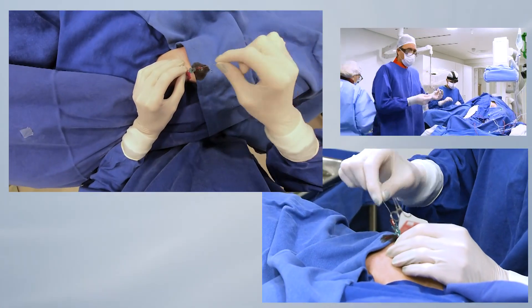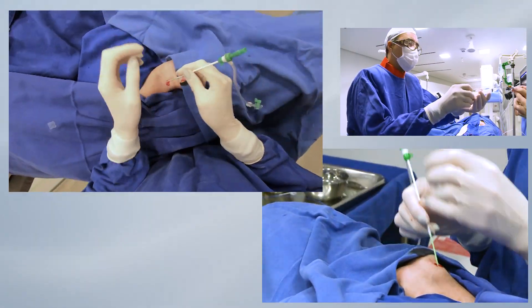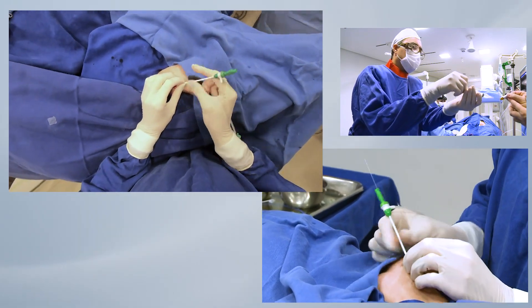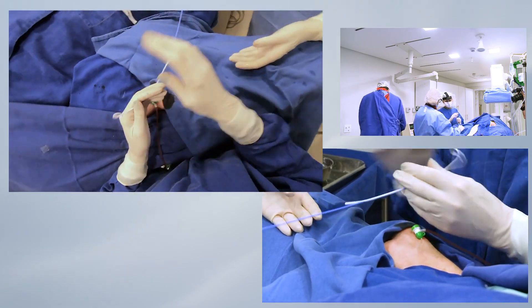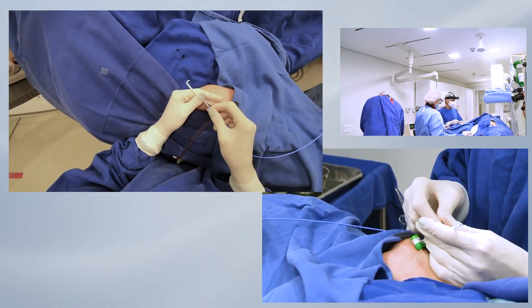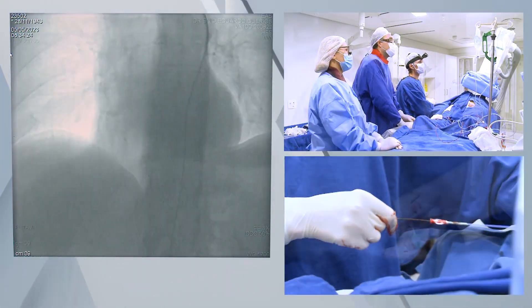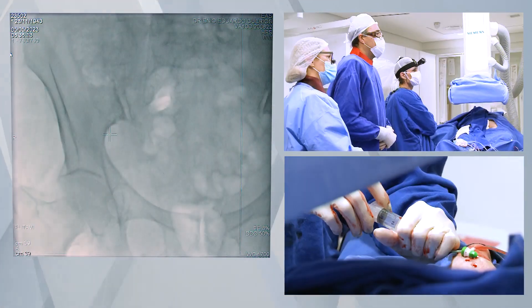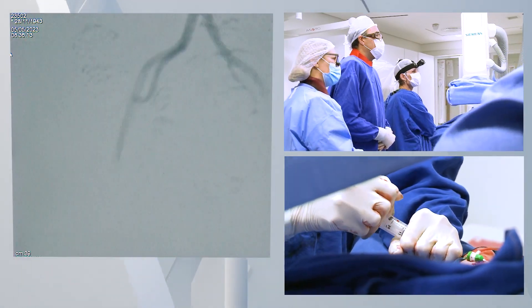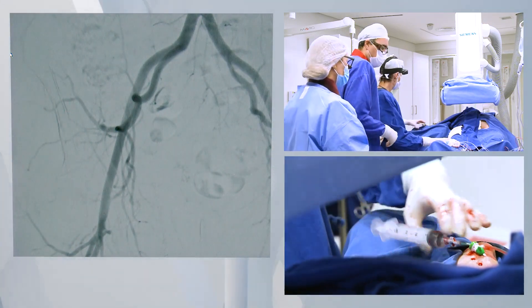We begin with the puncture of the right radial artery and the placement of a 6 French sheath. Then the pigtail catheter is advanced to the descending aorta in order to do an angiogram with roadmap, which will help us with the femoral puncture. Guided by roadmap, the puncture is done at the level of the common femoral artery above its bifurcation.